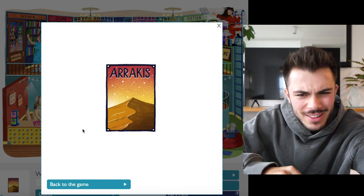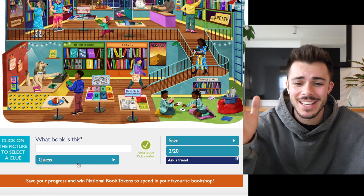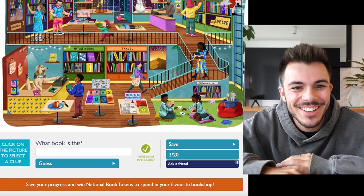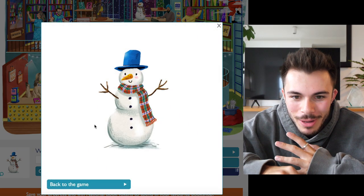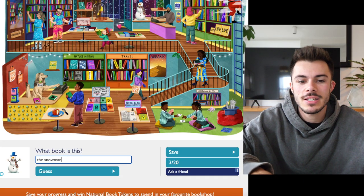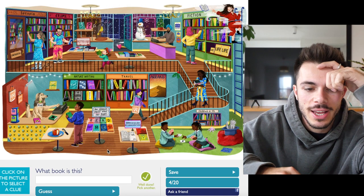This poster — that's Dune, right? That's from Dune. I may have hated that book, but at least I can get it. Yes! That was a good one. The Snowman? Surely. Is this one just The Snowman? Some of these are more straightforward than others. Yeah, there we go — that was The Snowman. We've got four out of 20 so far.